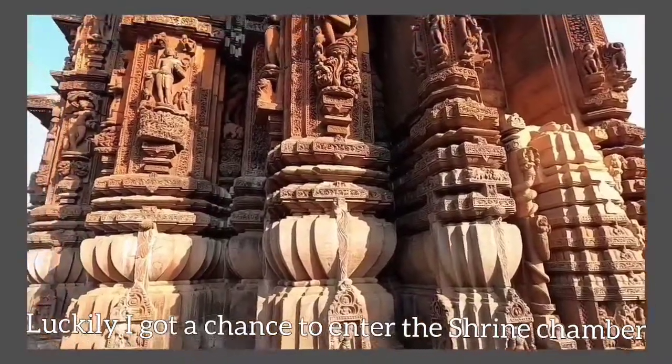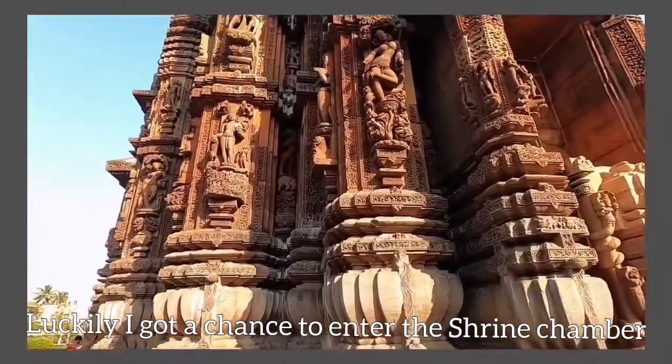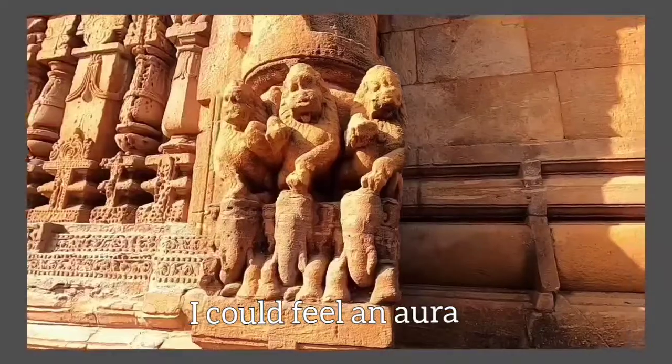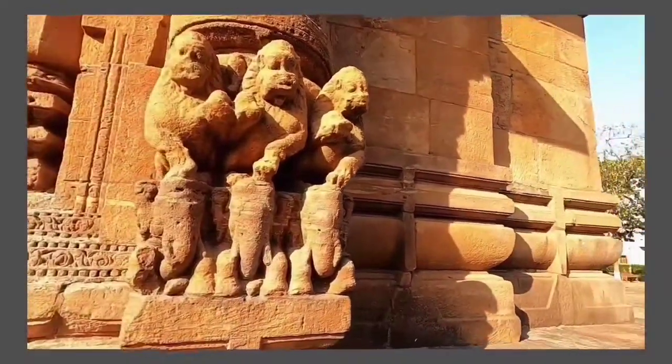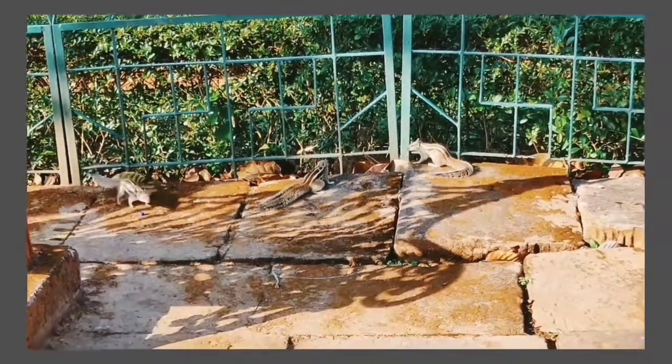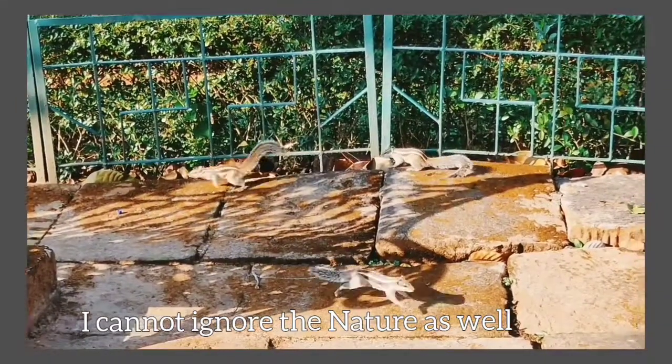Luckily, I got the chance to enter the Garbhagriha (sanctum sanctorum) of this temple. This temple radiates a very different kind of aura. And how can I ignore nature here?